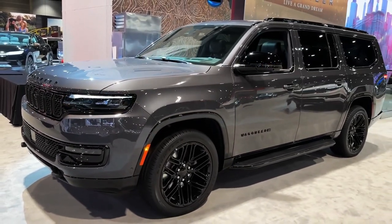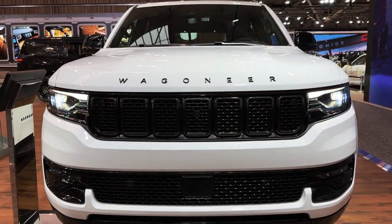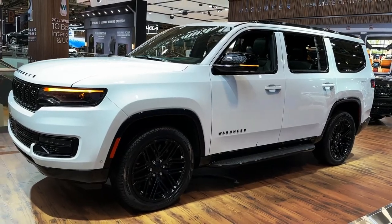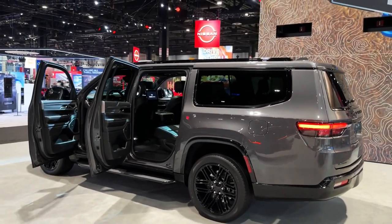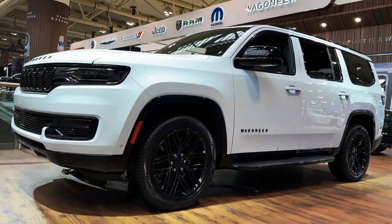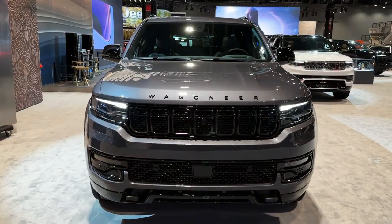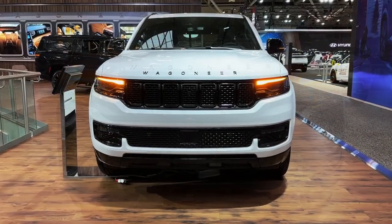2023 Jeep Wagoneer, starting at $89,995. Before the Grand Wagoneer arrived, Jeep had never built an SUV so big and luxurious. Within its enormous shell are three rows and seating for up to eight, not to mention attractive materials and upscale features throughout. The long wheelbase Grand Wagoneer L has more storage space behind all those seats too.